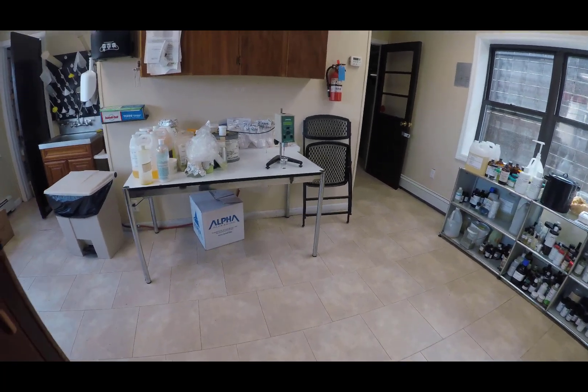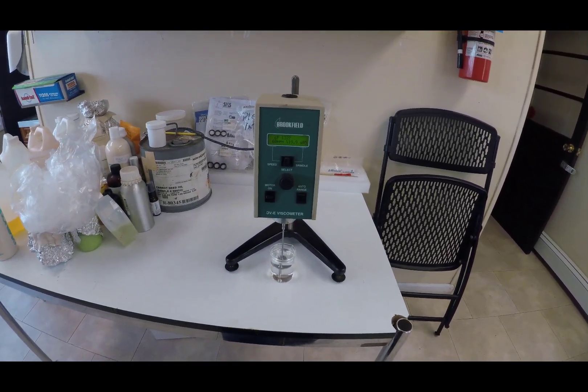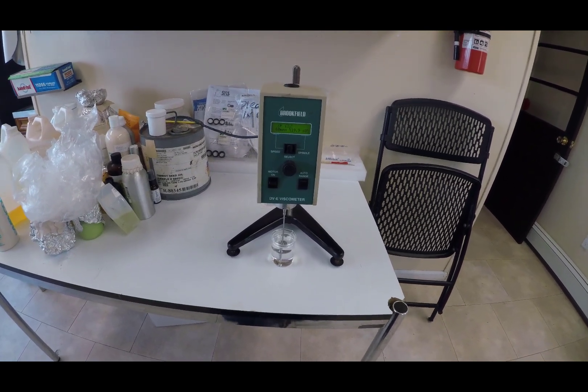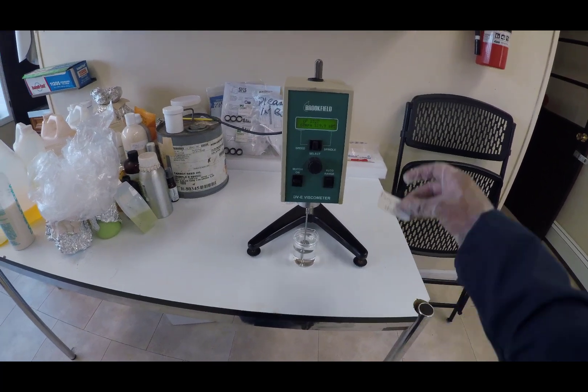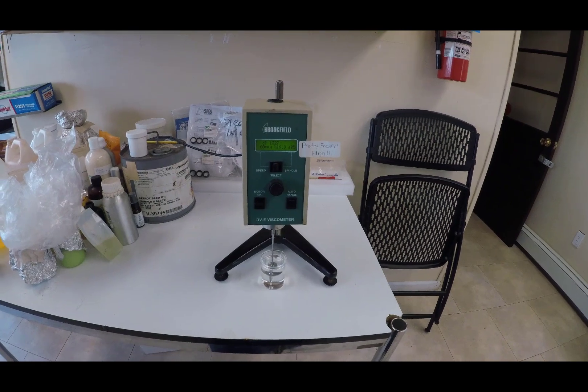Glycerin is a simple polyol and sugar alcohol. It is colorless, odorless, and has a high viscosity, as indicated by our viscometer here. For those of you who can't read our machinery, it says 1,327 centipoise, using spindle 5 at 60 RPM. Let's just label this as pretty freaking high.